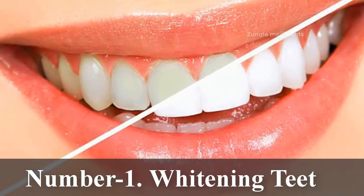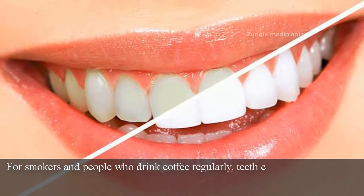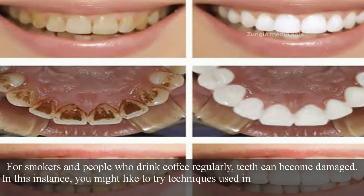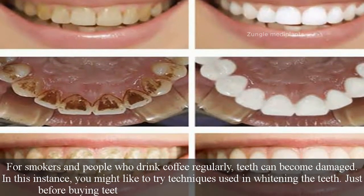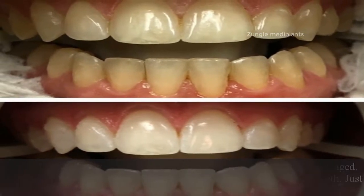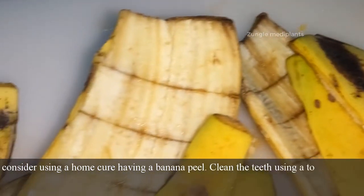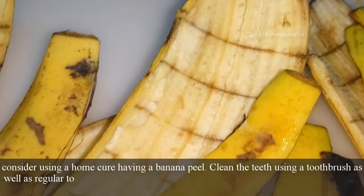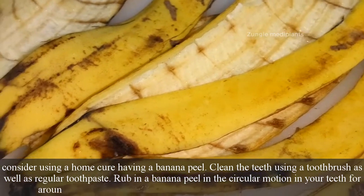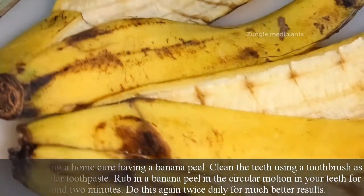Number 1: Whitening teeth. For smokers and people who drink coffee regularly, teeth can become damaged. In this instance, you might like to try teeth whitening techniques. Before buying teeth whiteners and spending a lot of money, consider using a home remedy with a banana peel. Clean your teeth using a toothbrush and regular toothpaste. Then rub a banana peel in a circular motion on your teeth for around 2 minutes. Do this twice daily for better results.